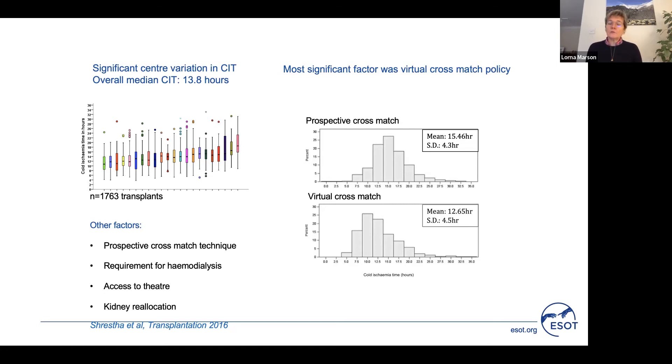In some centres in the UK — and now in all centres following this study — in selected patients with careful review by H&I colleagues of tissue typing and antibody status, we are able to undertake the majority of kidney transplants without waiting for the results of a prospective cross-match, which can take up to four hours. Transplants proceeding with this virtual cross-match showed a reduction in cold ischemic time of around three hours compared with those in which cross-match results were awaited.